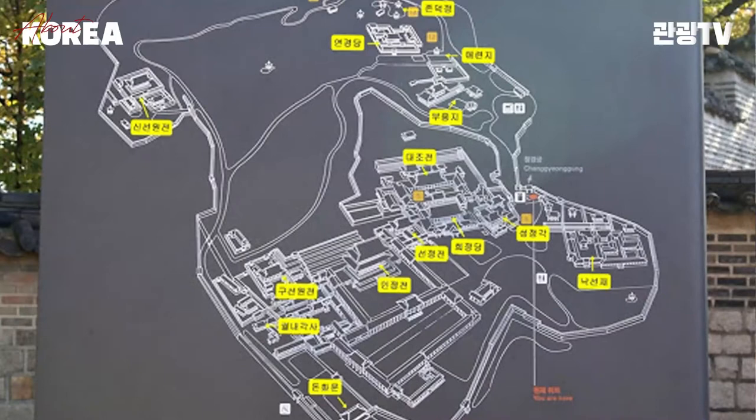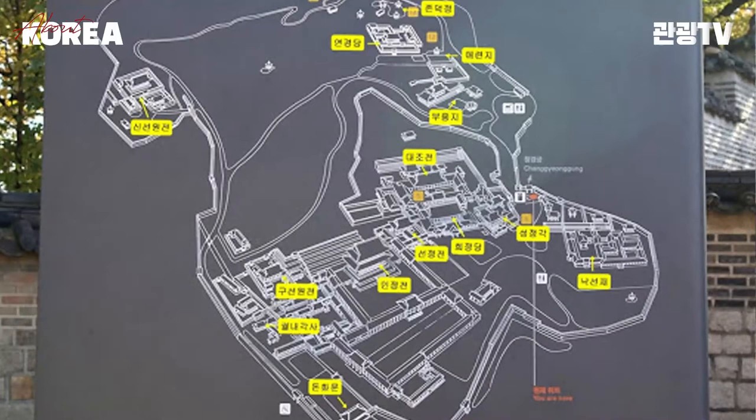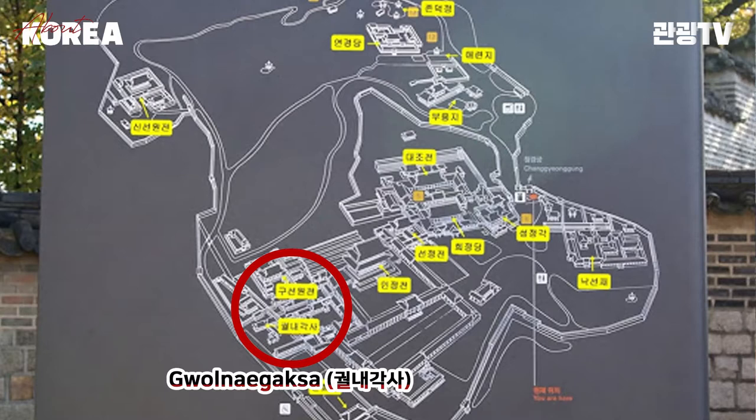Changdeokgung Palace can be divided into five areas: Gornay Gaksa Government Office Quarters, Governing Court, Royal Residential Court, Naksanje area, and Huwon Garden.